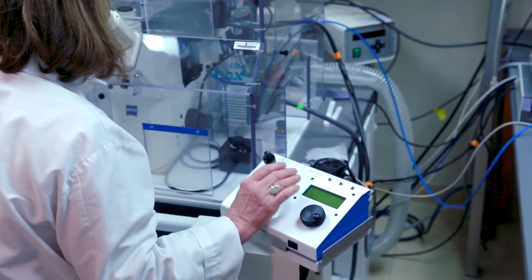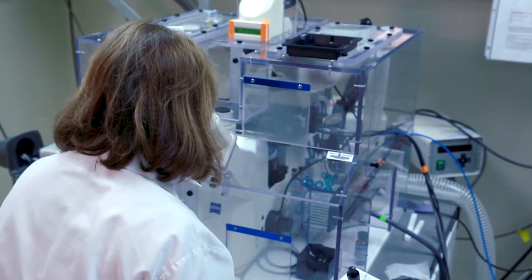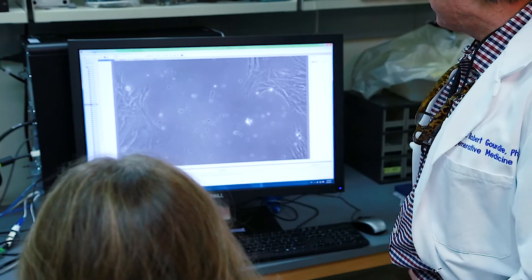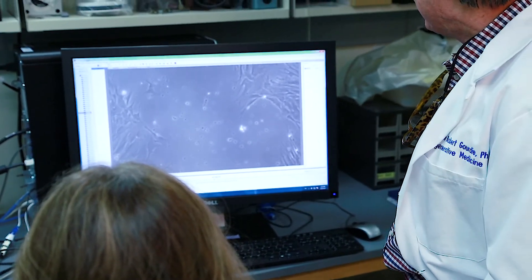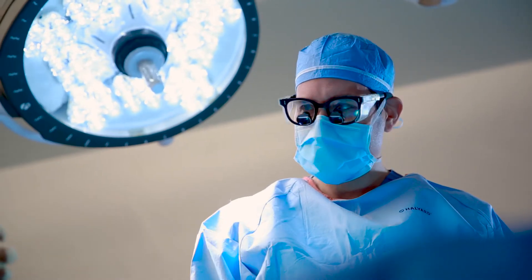Right now, there's unfortunately no way for us to stop this process. We're pouring through the thousands of genes, looking at how they change. Identifying those changes is the first step toward identifying protocols that can reduce or even prevent that scar tissue formation.